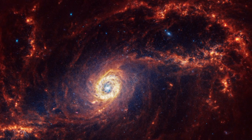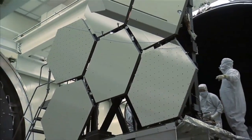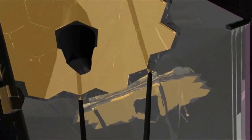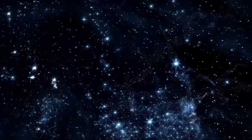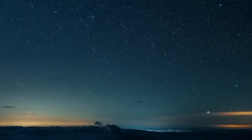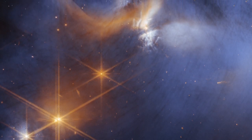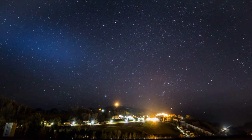The discoveries we've discussed today are only the beginning. JWST has a planned mission lifespan of at least 10 years, and every day it pushes the boundaries of what we know about the universe — from probing black holes to studying the origins of galaxies, the possibilities are endless. Thank you for joining me on this cosmic journey. If you loved this dive into the James Webb Space Telescope's discoveries, hit that like button and subscribe for more space exploration. What is your favorite JWST discovery? Let me know in the comments below. Until next time, keep looking up and stay curious.